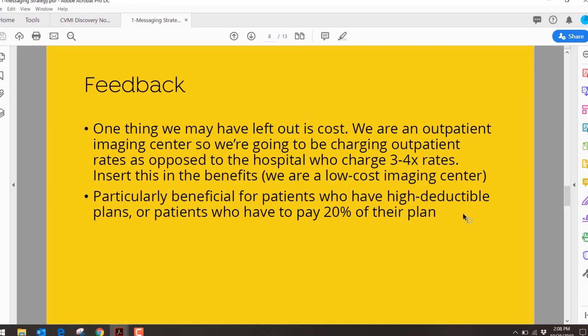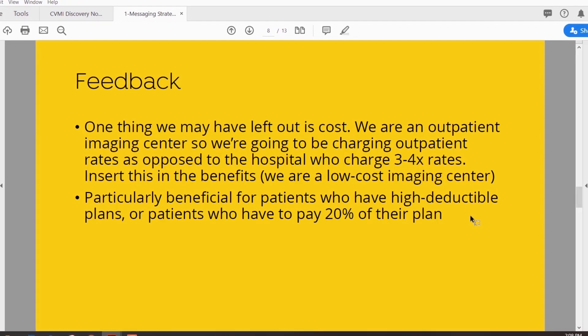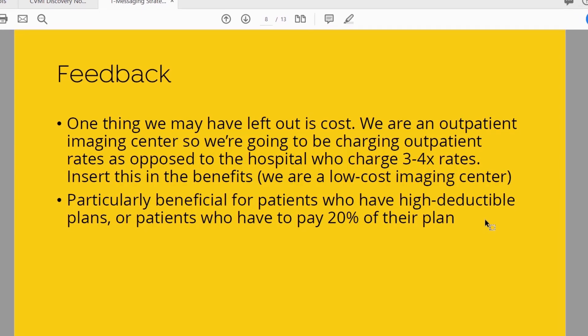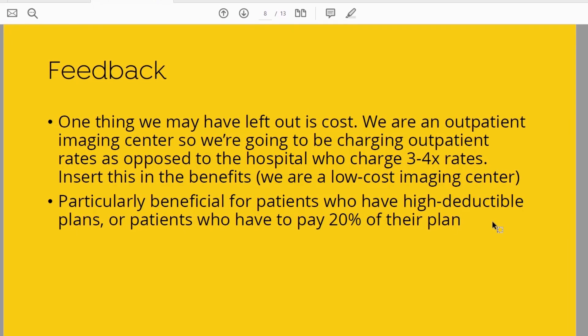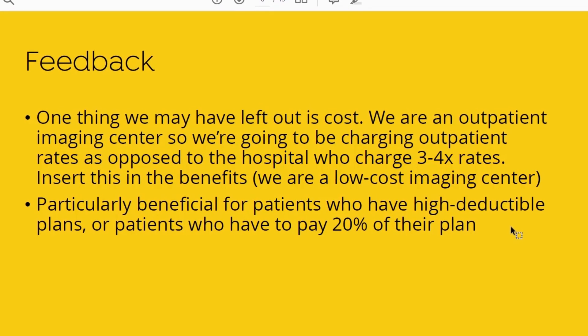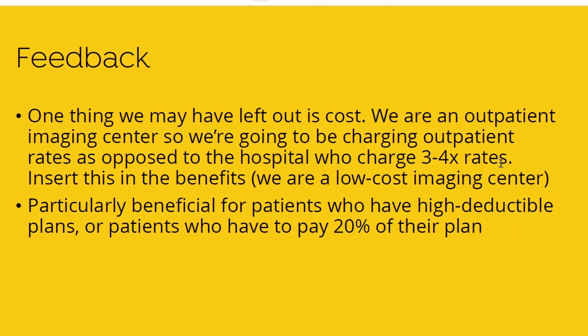That's our elevator pitch from the patient standpoint. We then gathered client feedback. One thing they noted we may have left out was cost — they are an outpatient imaging center charging outpatient rates, as opposed to hospitals that charge three to four times the rates. They asked us to insert this in the benefits. This is particularly beneficial for patients who have high-deductible plans or patients who have to pay 20% of their plan.